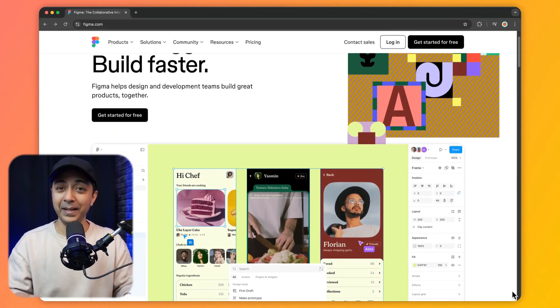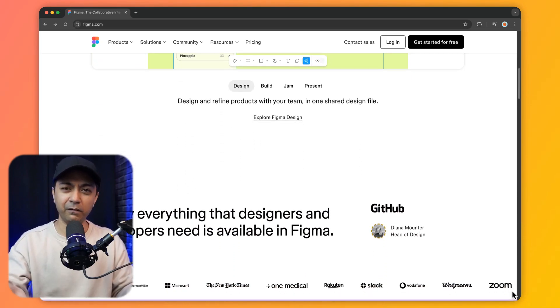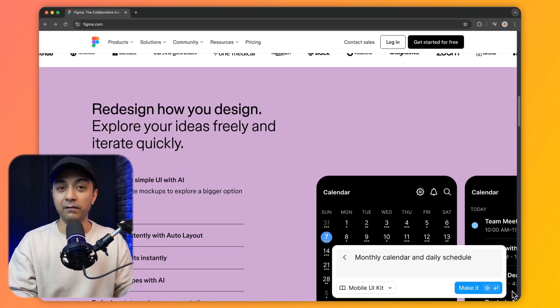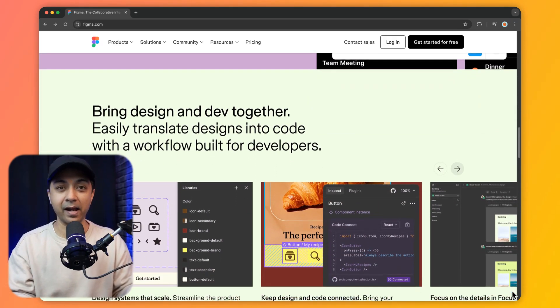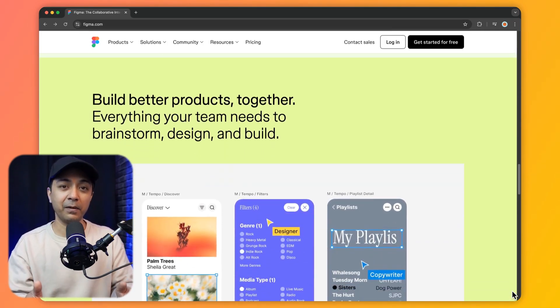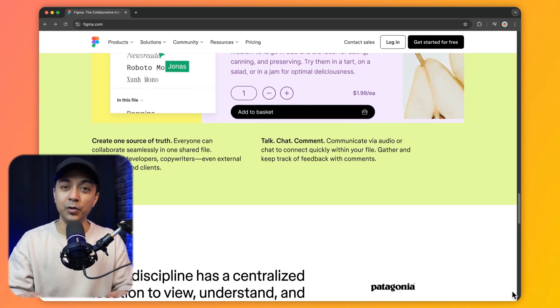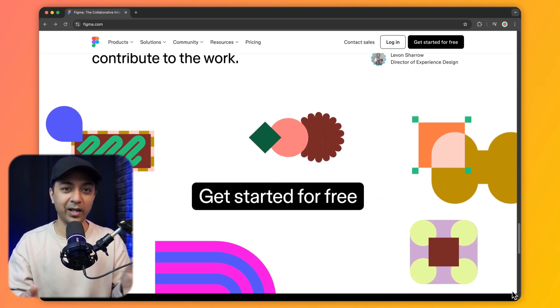Last but not least, Figma is an incredibly popular tool for UI/UX designers. It's a cloud-based tool, meaning you can work from anywhere, and it offers real-time collaboration, making it perfect for teams. With Figma, you get a cloud-based collaboration tool, the ability to create amazing prototypes, and integration with Figma AI. Figma's vector design tools, robust typography options, and prototyping features allow you to create high-quality interfaces. With Figma AI, you can even generate design ideas and layout suggestions, saving you a lot of time on the creative process.